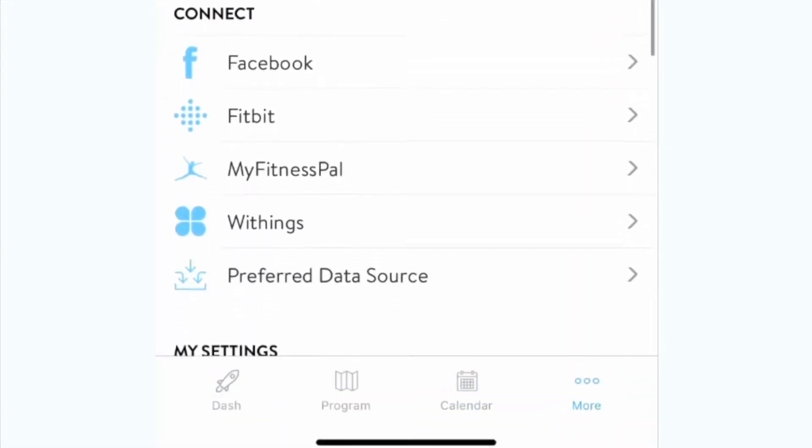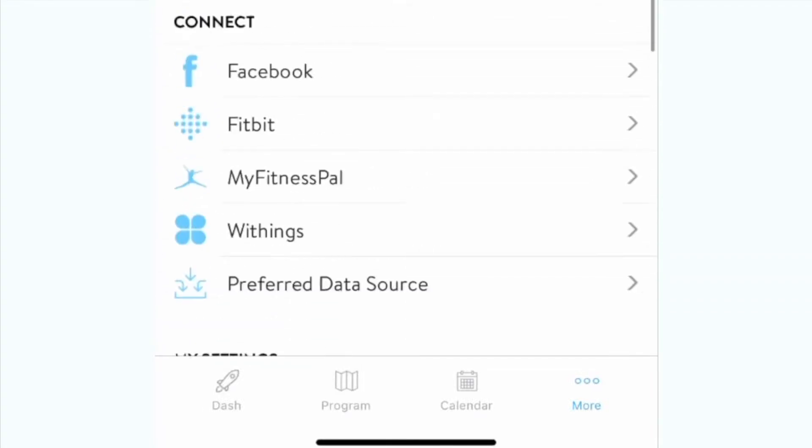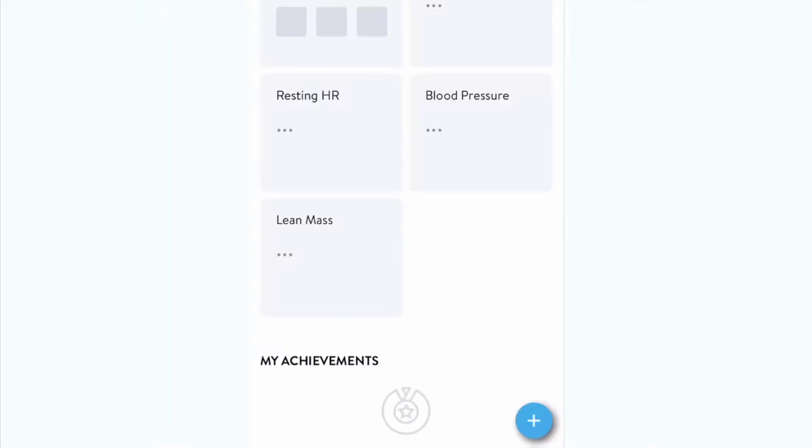The more tab will have more account settings and link up to external apps that are supportive resources. Here you can make any changes to your profile and update any settings.